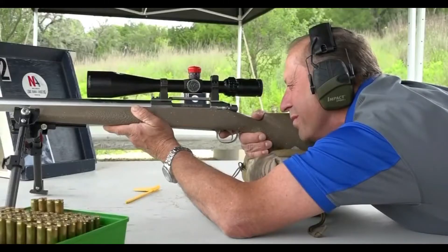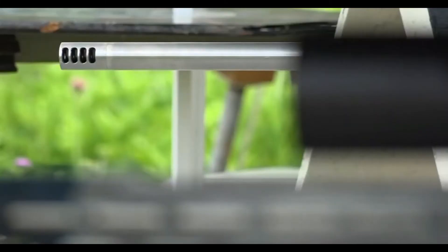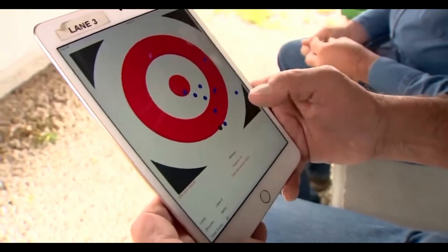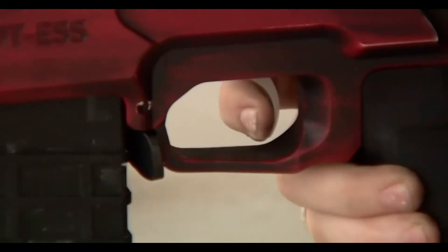When shooting north or south in the northern hemisphere, the bullet will likely hit right of the target. If shooting north or south in the southern hemisphere, the bullet will end up to the left of the target.